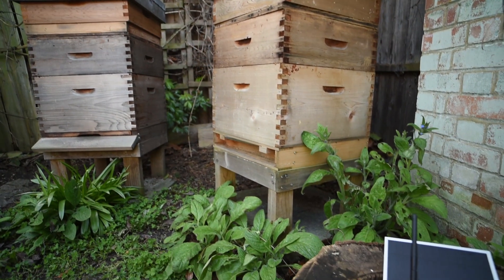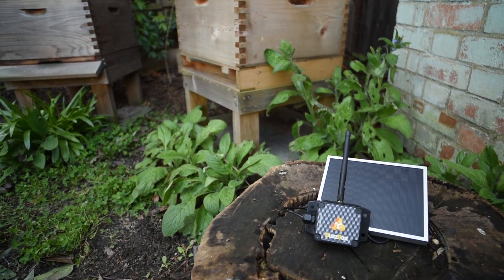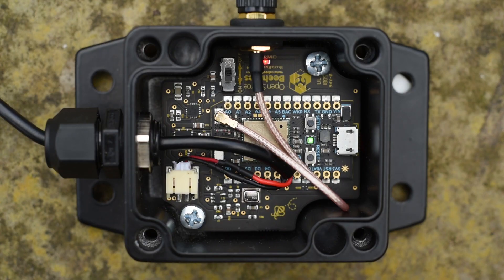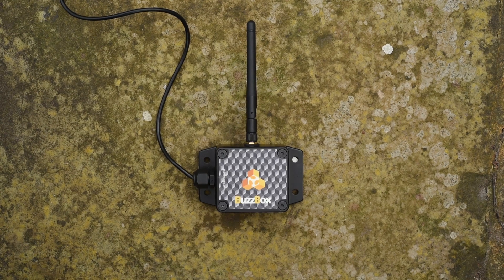These are beehives, and this is BuzzBox. BuzzBox connects your beehive to the internet, letting you track the health and status of your honeybees.